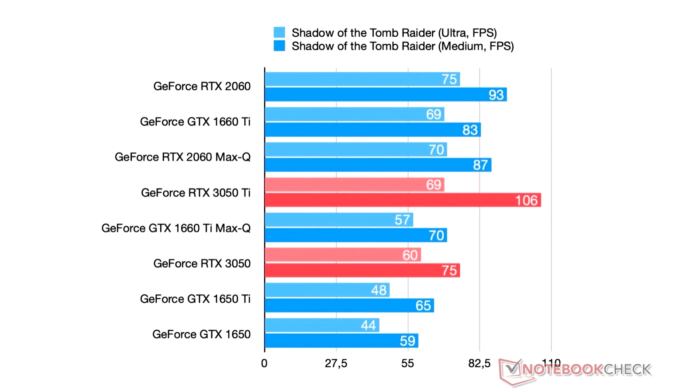The results of testing in Shadow of the Tomb Raider, on the contrary, showed a good result for the video cards, where the RTX 3050T produces a good frame rate per second, while the RTX 3050 is inferior to the GTX 1660T.